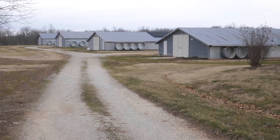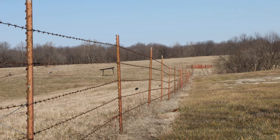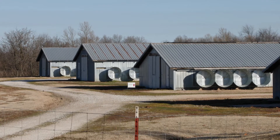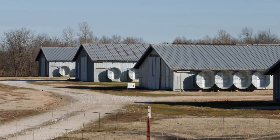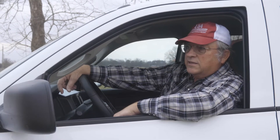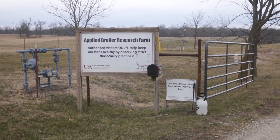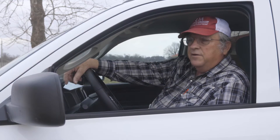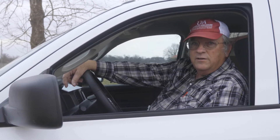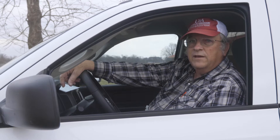We're here at a poultry farm. I will be putting on coveralls and boots before I go into the farm. We have a perimeter fence — it's our first line of defense, separating the poultry farm from the outside environment and the general public. We have a sign here that says 'authorized visitors only' and 'help keep our birds healthy by observing strict biosecurity practices.' The definition of biosecurity is basically any and all procedures you can use to prevent the entry of infectious agents into your poultry farm or to prevent the spread of disease.